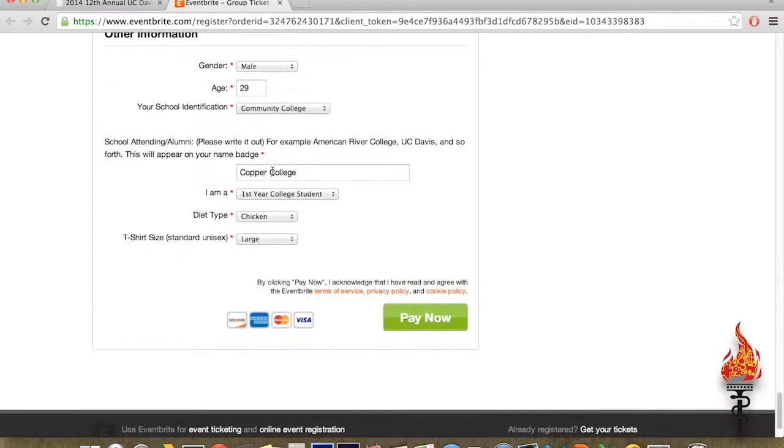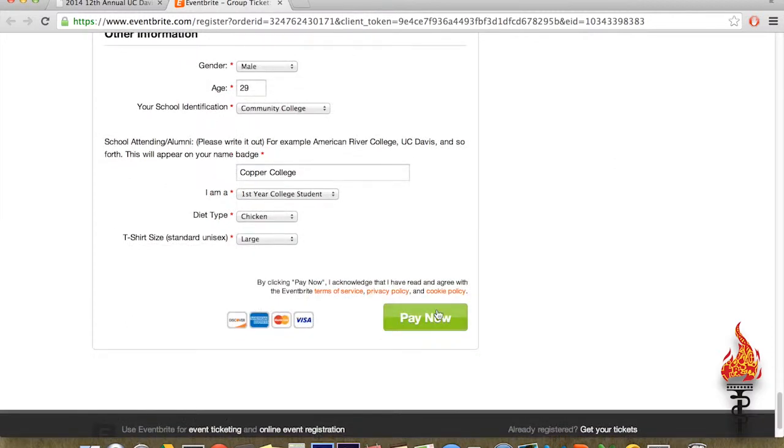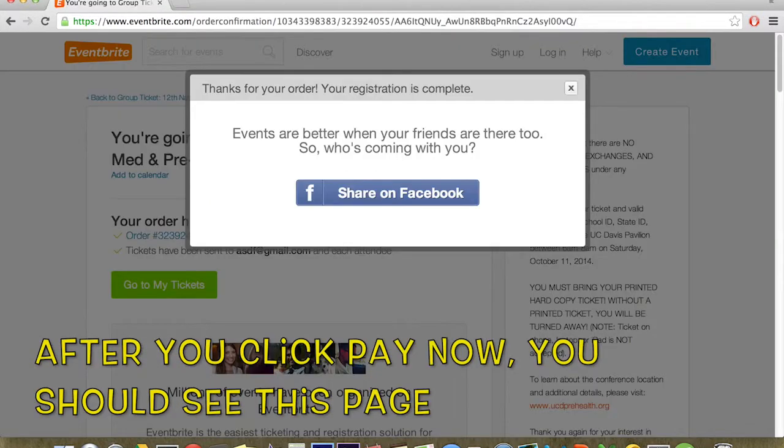Double-check to make sure everything is correct, then click Pay Now to complete the process. Once your order has been processed, a confirmation will be sent to each of the emails that you provided.